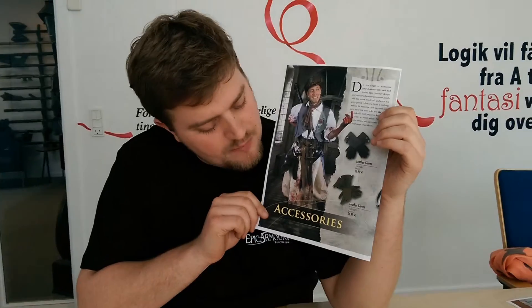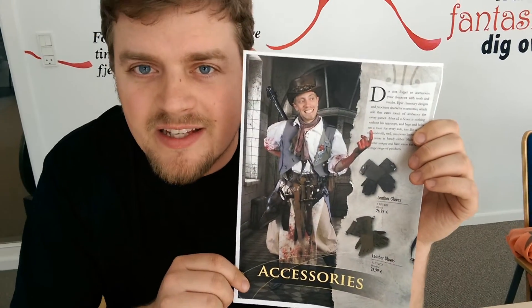Hi, I'm Christopher and I'm from Epic Armory. Thank you for clicking the QR code in our catalogue. I'm going to introduce to you the Field Medic, which is the character on the front page of our accessories section in the catalogue.